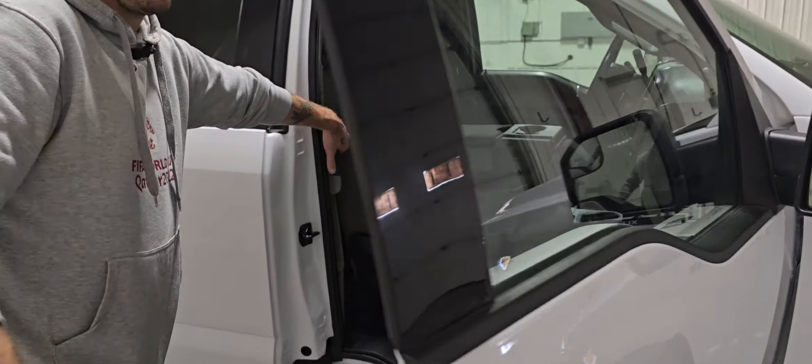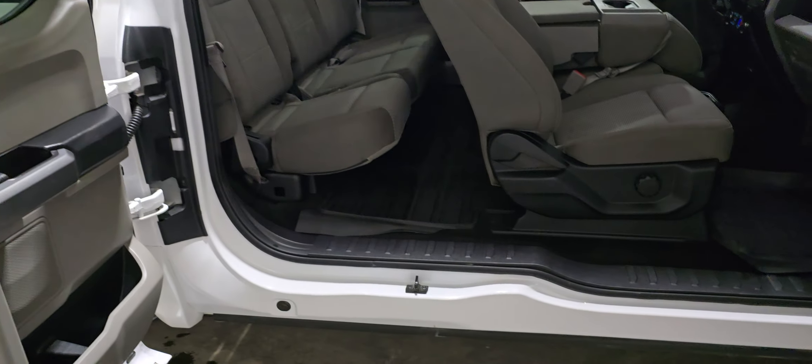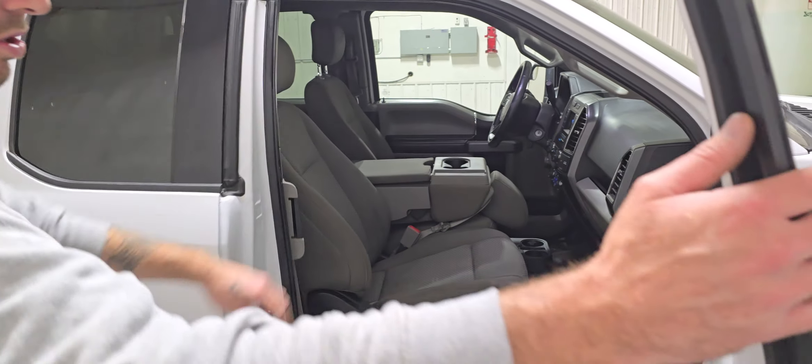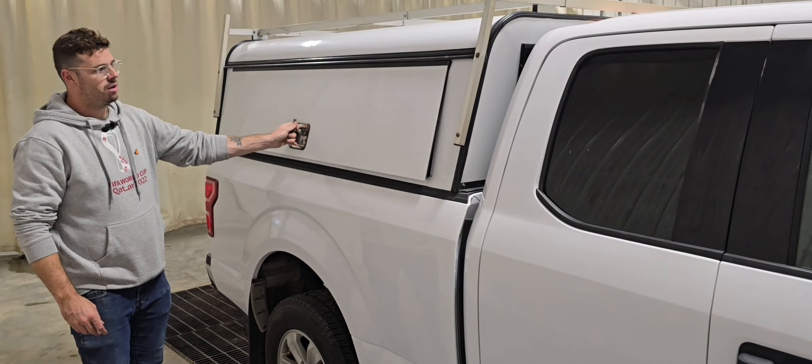It's got the alloy wheels and the chrome appearance package. Truck's in nice shape. The door sills and door panels, everything looks nice and clean. We've got good rubber all the way around.